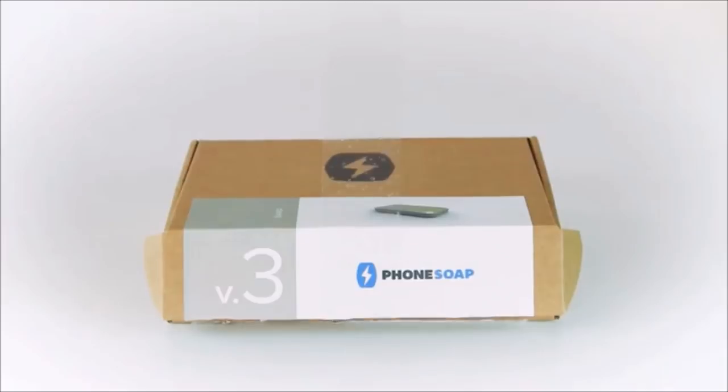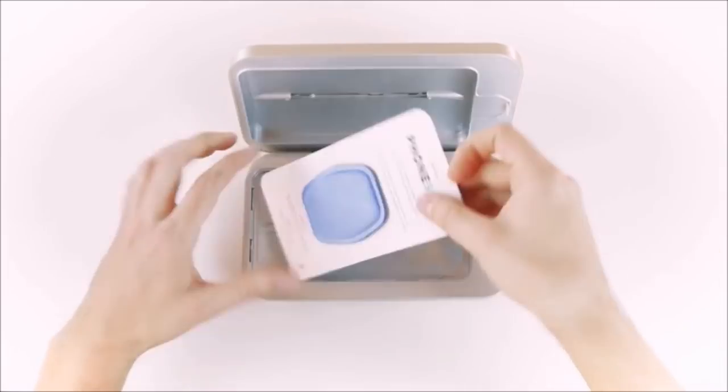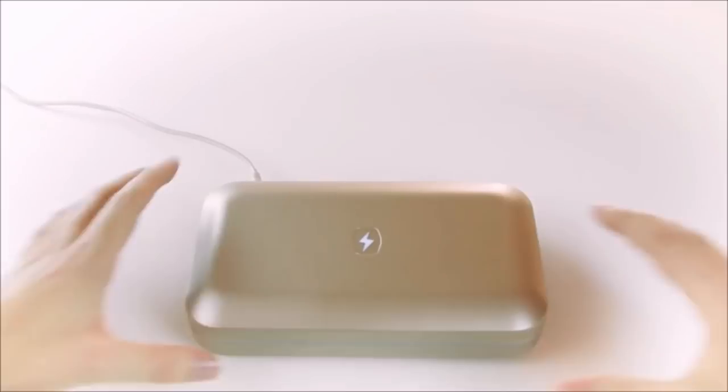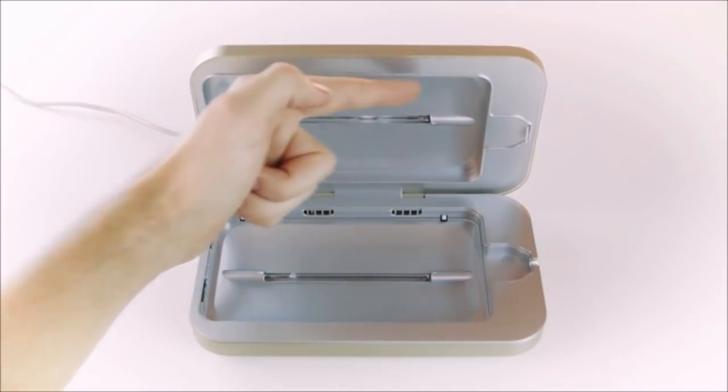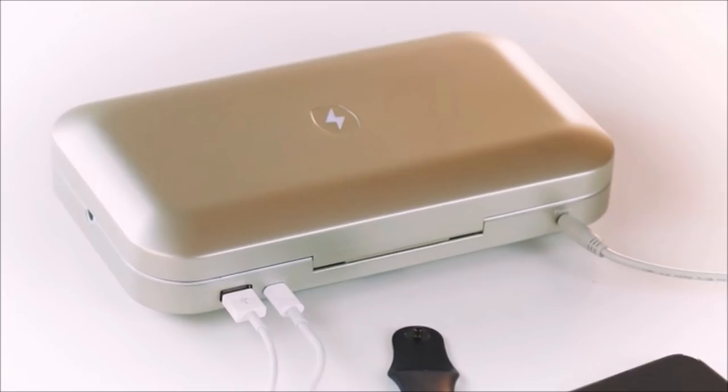19. Our phones are probably the most handled and therefore the dirtiest things around us. Use this handy little device to sanitize your phone. You can even use it to sanitize small things like your baby's pacifiers, headphones, and smart watches.